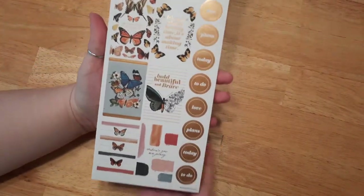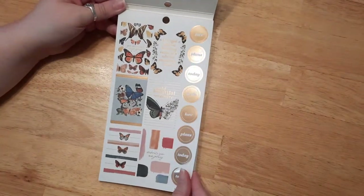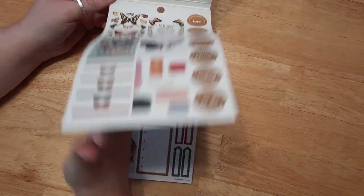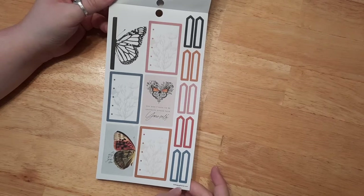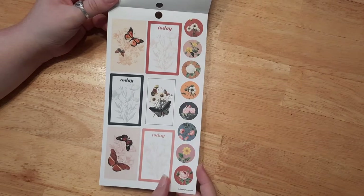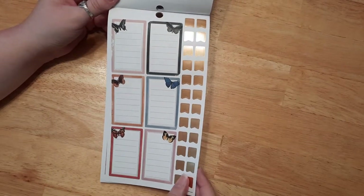It's got some adorable stickers in here — I absolutely love it. I didn't have very many butterfly stickers, so I'm very happy I got this. I think it's going to be so much fun to decorate. Look how cute these are! These would be great for bible journaling, planning, or even card making — they'd be so pretty for card making.